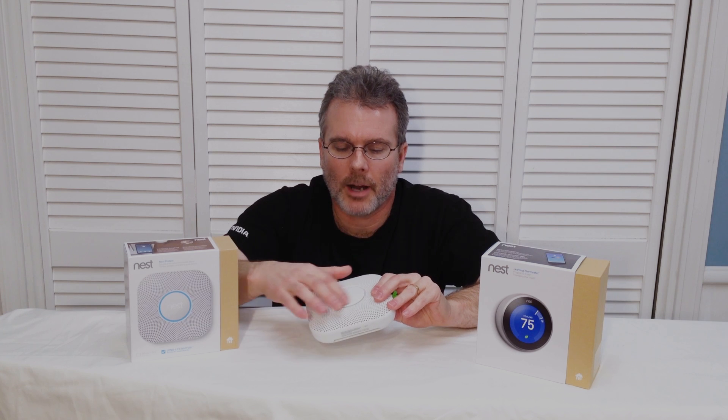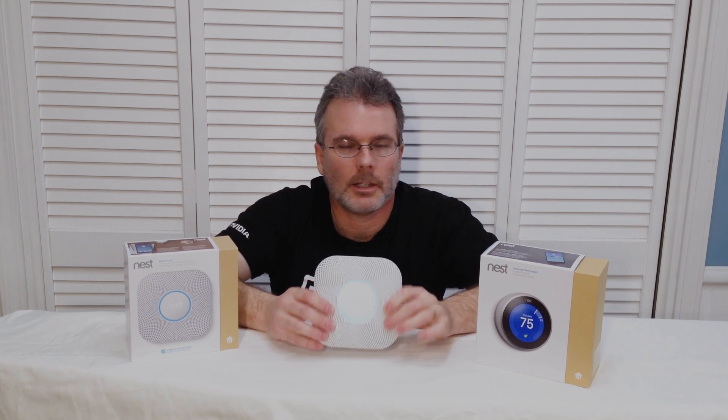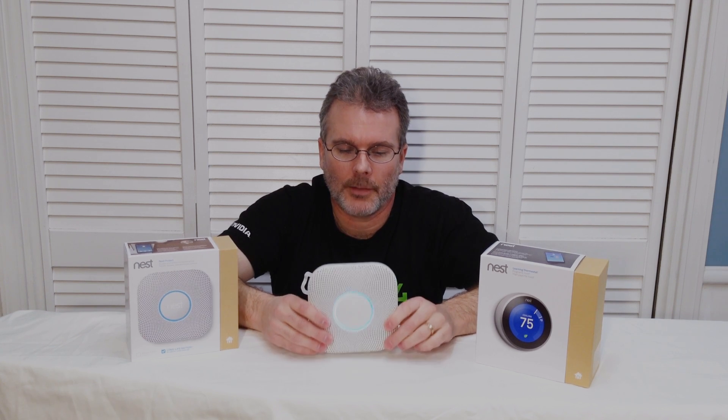You can also monitor it from the same app you download to your phone, or you can log in from your computer too and see what's going on. This thing does a lot of little self-checks to make sure that it's good — the ring around it will turn green in the entryway when you press to test, and it does a lot of cool things.